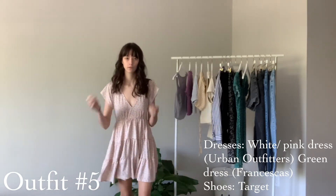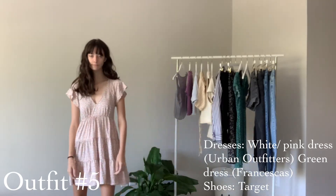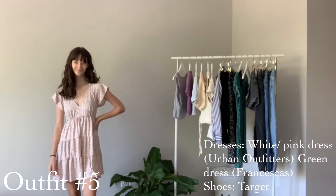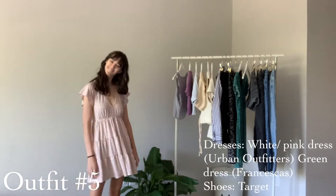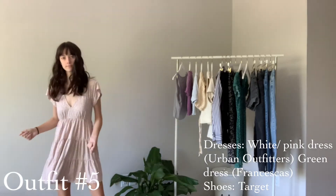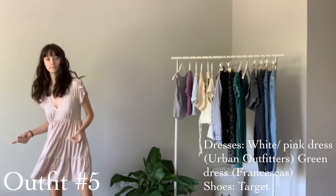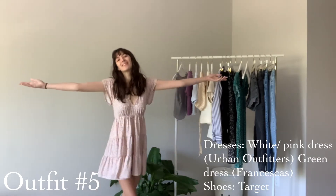Everyone needs a good floral dress or two for the spring and summer, just to throw on without even really having to think about it. This first one I got from Urban Outfitters — I really like the cut of this dress, I think it's super flattering and super dainty and girly.